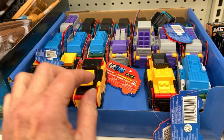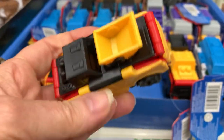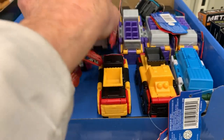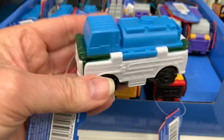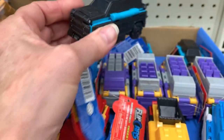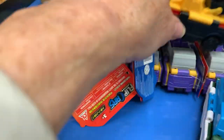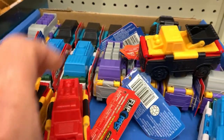They got in these flip cars like we have seen at Target. Now they are $1.25 at Dollar Tree and you can get them for a dollar at Target, though Target doesn't have any right now and may not get them in. I can't really flip these using one hand, but I have flipped one off camera so you can see what the other side looks like. That one's a police-type car, and this is the one I've flipped — the yellow construction truck that turns into a fire truck. They're really cute, so if you can't find them at Target, Dollar Tree's got them.